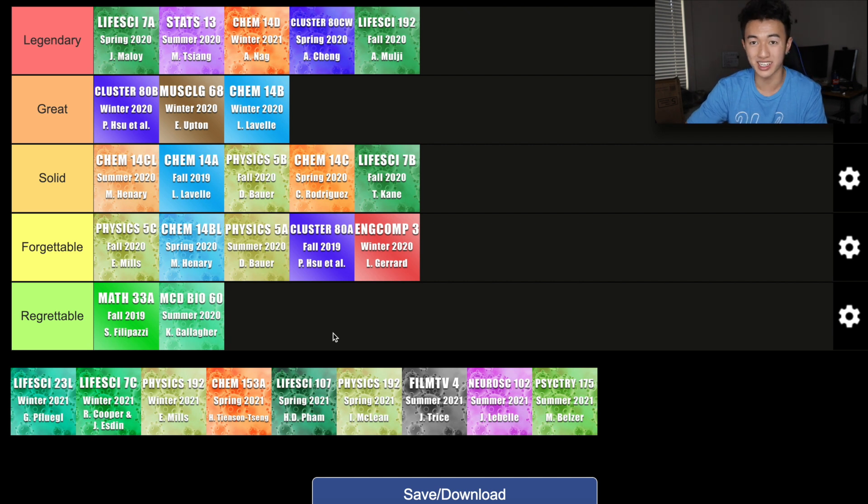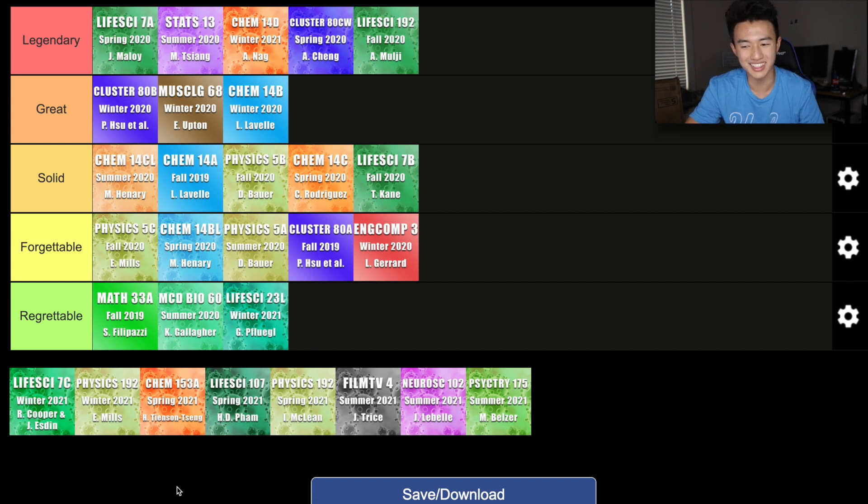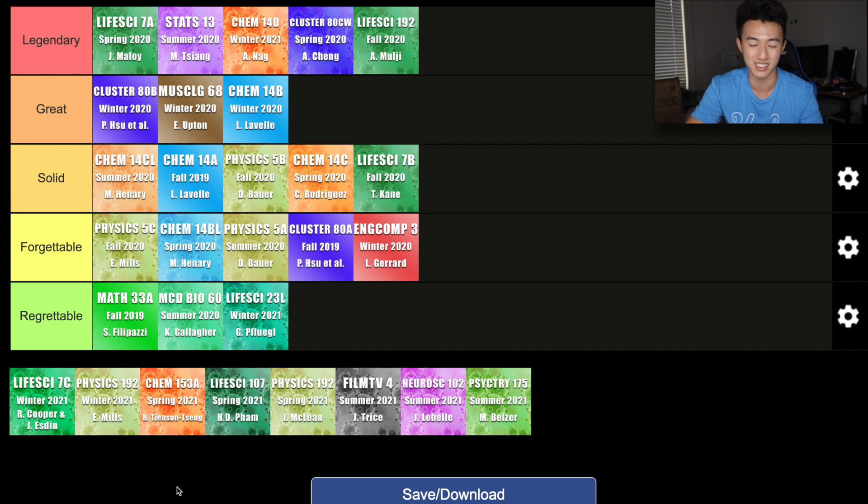Next class on the list is Life Science 23L, the lab portion of the biology course. During COVID, this class was very different than what was supposed to happen in person. Instead of seeing how a wet lab works, we were prompted with a bunch of virtual labs and had to complete worksheets. I took this class with Professor Flugel, and honestly his lectures were pretty pointless and redundant. So I'm going to put this class in Regrettable — but it's my least regretted class there — and the only reason it is there is because I regret that this class had to happen during COVID. It would have been a way better experience in person. Luckily, I still have had experience working in a wet lab before, but it really sucks I had to take this class online just to satisfy a prereq.